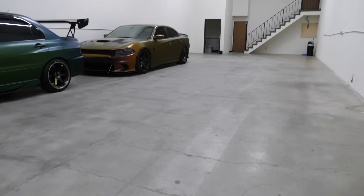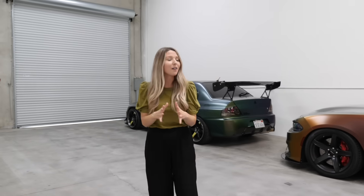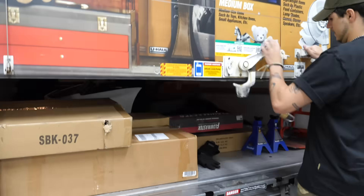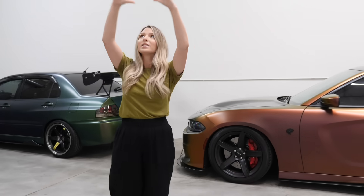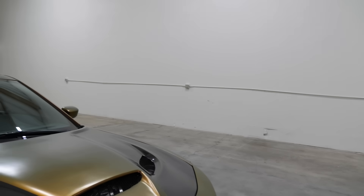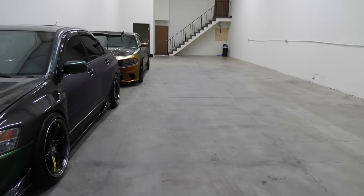A warehouse has always been Christian's dream to have because he has these two beautiful cars here. He loves to work on cars. He's going to be building out his cars even more than they already are. So this whole section of the warehouse is Christian's world. I will let him take over more of those details over on his channel, so make sure you guys subscribe down below. Let's move over to the studio space.